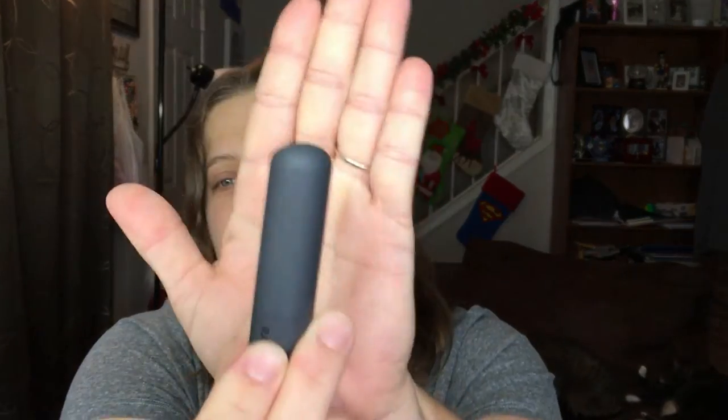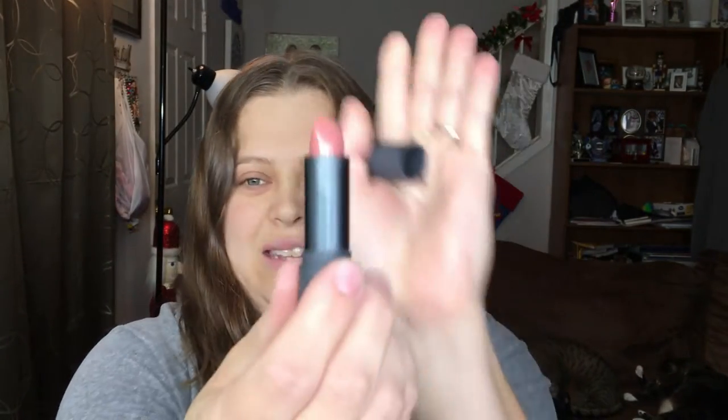The next item is from Bite Beauty — this is the Amuse Bouche lipstick in the color Merengue. I've tried Bite Beauty as a sample before and I love them, so this is actually my very first Bite Beauty full-size lipstick. The packaging is really cute and the color is gorgeous — a pinky nude. I have nothing on my lips right now so let me do a lip swatch. Oh it's so pretty! I'm definitely digging it.